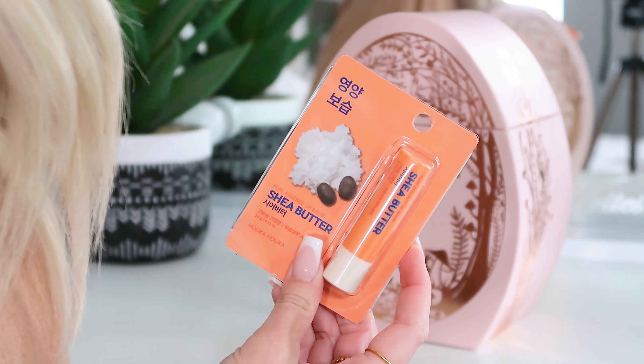Next up we have got a Shea Butter Lip Balm Pure Essentials by Holika Holika — I quite like the sound of that. I think this might be Korean skincare. Love a good lip balm — shea butter is very good for nourishing and keeping moisture in the skin, making things feel nice and soft and supple, which is lovely on the lips.